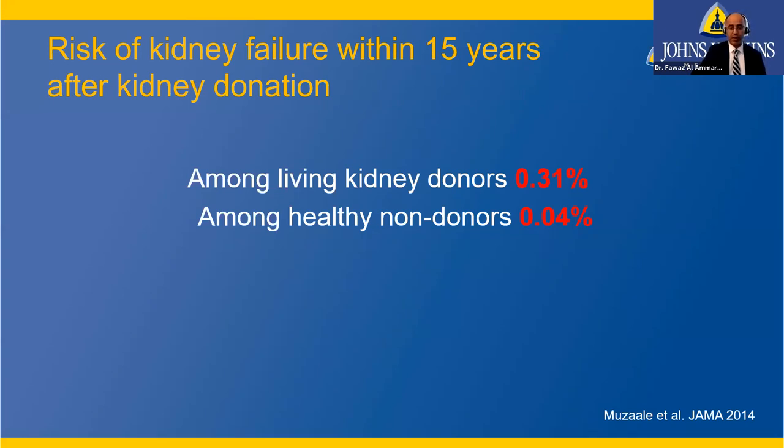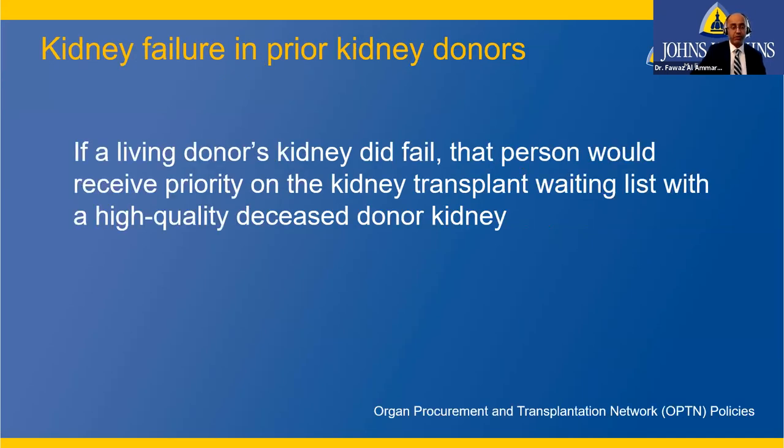The risk of kidney failure is not zero. Our group showed that among living kidney donors, the risk of kidney failure at 15 years is 0.31% — less than 1% — compared to 0.04% for healthy non-donors. The risk is increased but still very low. If a donor does develop kidney failure in the future, they will receive priority on kidney transplant waiting lists for a high-quality deceased donor kidney, as long as they are a surgical candidate and referred to a transplant center.